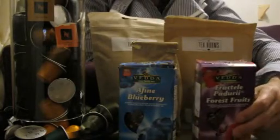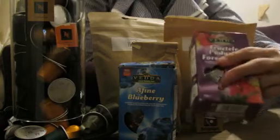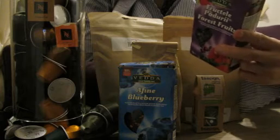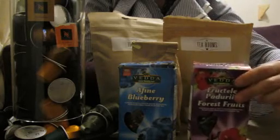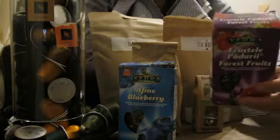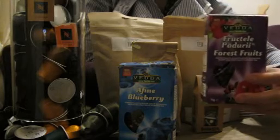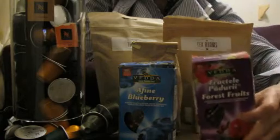A very similar one from the same brand, Veta, which is a family tea. This is Fructella Pradori — forest fruits. Again, you can see the dried fruits in here, and it's 100% organic. It's very different from the usual fruit teas you get from tea bags brewed and blended in the UK, because it's not sickly sweet and doesn't taste chemical. These are wonderful — it's almost as if you are brewing and blending these teas deep in the forest. I can highly recommend these.